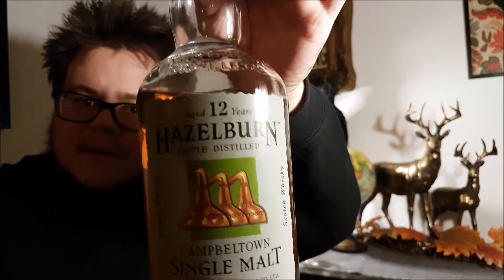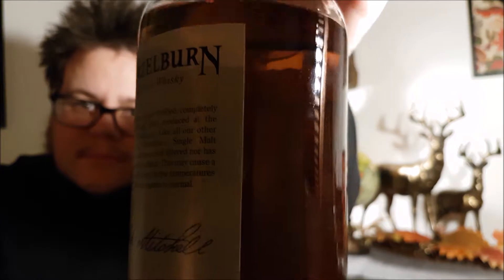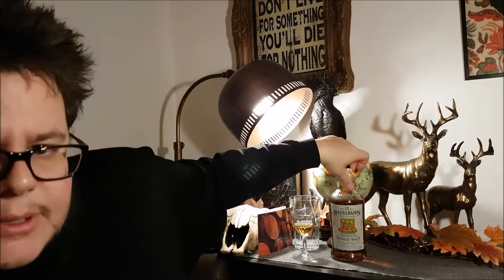Here you go, here you have the bottle. I can tell you right now, I really love this whisky — this is an amazing whisky from Springbank. It's one of their other two brands that they make, and this is the triple distilled one. Some people do say it's more of an Irish whisky kind of style. It is an amazing whisky, I can tell you that. It's a really good whisky, I really like it.